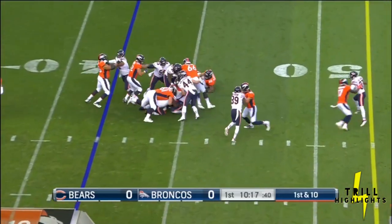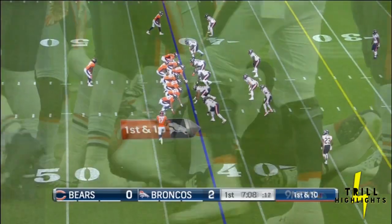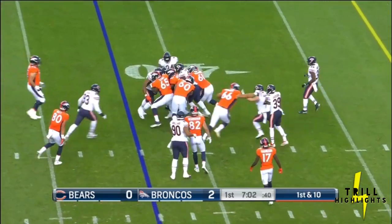Devontae Booker will get the first carry, and Booker will squeeze through for about three or four. He knows to keep coming through that zone. It's got to be a bit of a relief as well to get that out of the way — the first down yardage.